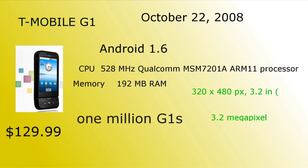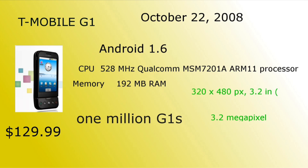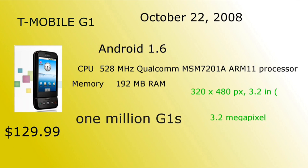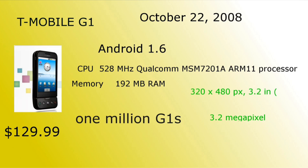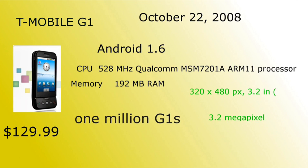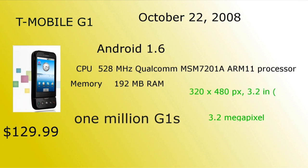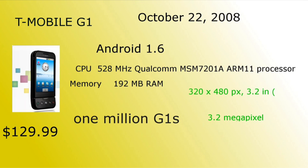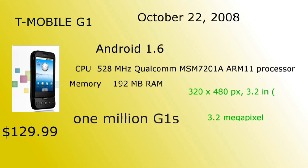Alright guys, we got to go all the way back to October 22nd, 2008 — almost Halloween time. The T-Mobile G1 was just released with Android 1.6, a 500MHz-plus ARM11 processor, almost 200MB RAM, and a pretty decent screen. One million units sold, and it came in at about $130 with T-Mobile.